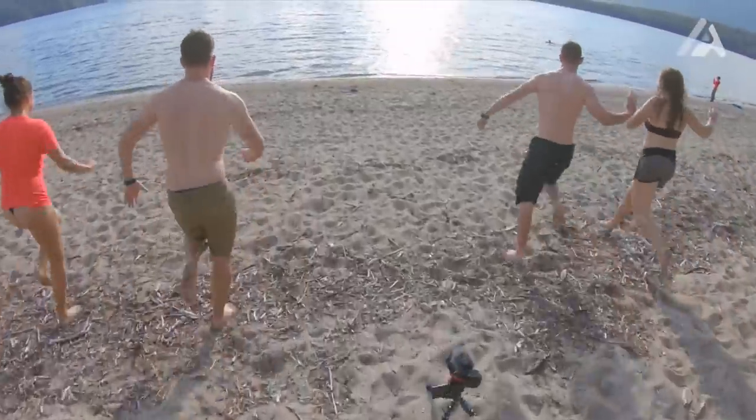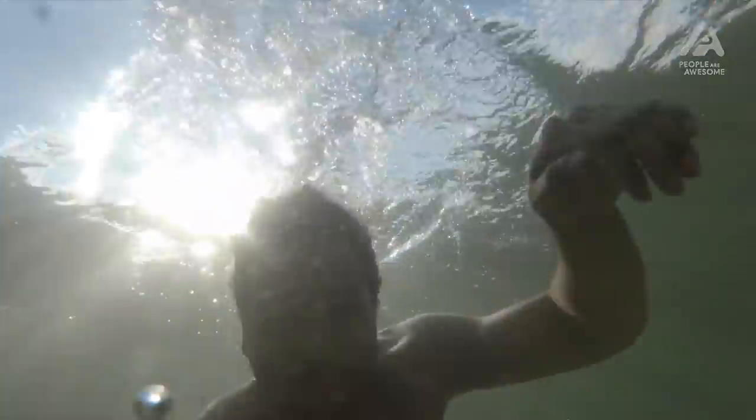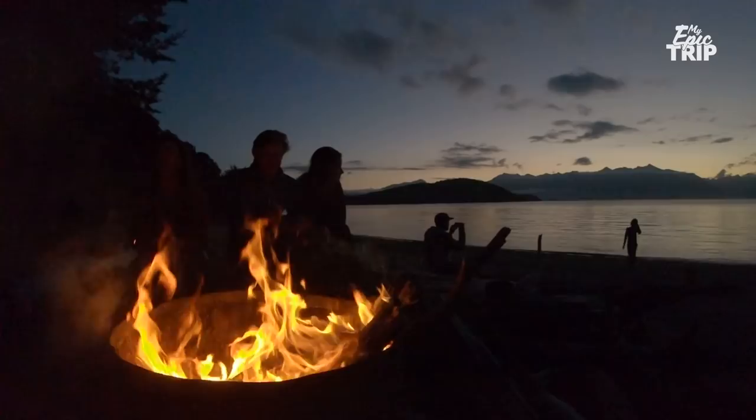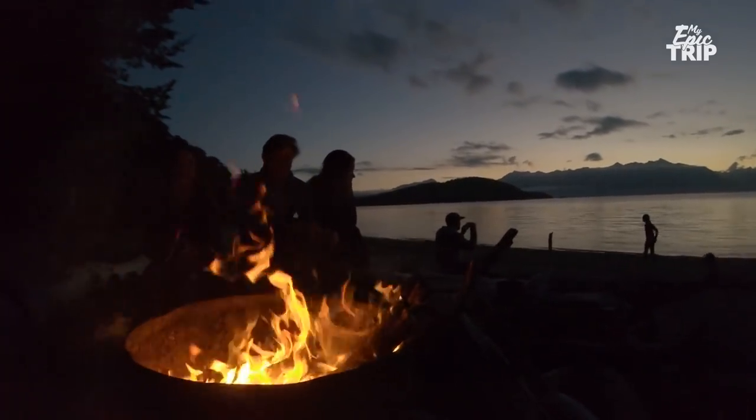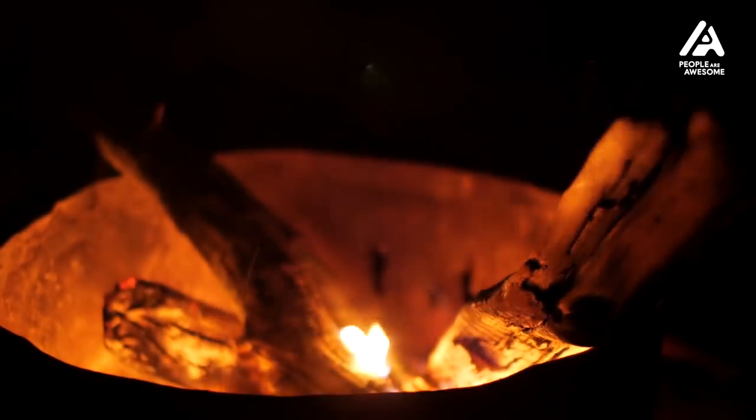There's nothing really better than after a long day of hiking in the summer being able to go and jump in the lakes. It was just myself and my partner and we were kind of going by ourselves, but we ended up meeting some really cool people on the trip that we connected with and had some really good nights out there.